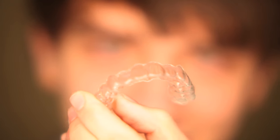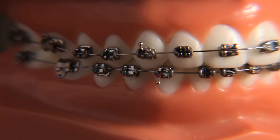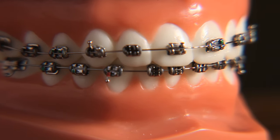Clear plastic aligners are a series of contoured trays worn over the treatment period. Orthodontists may apply traditional metal braces to fine-tune the correction.